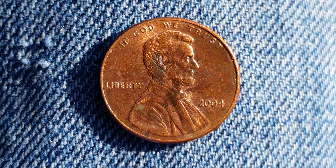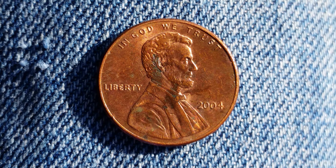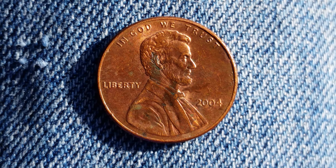This is a look at the front of the coin, or what's known as the obverse of the coin. We see 'In God We Trust,' 'Liberty,' '2004,' and Abraham Lincoln in the center of the coin facing right.